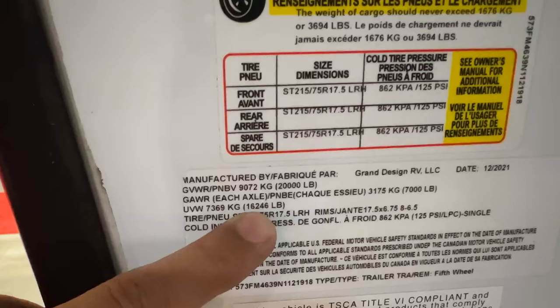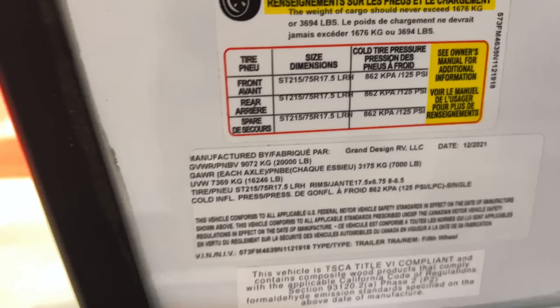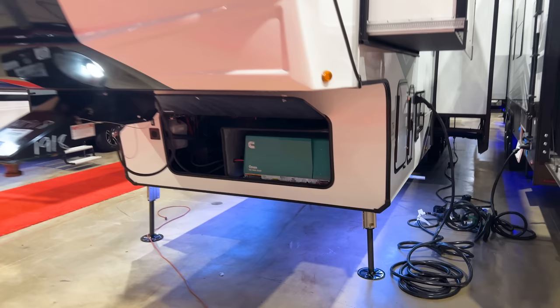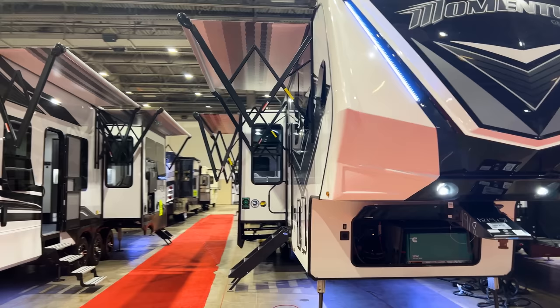You're going to have your unloaded vehicle weight or dry weight rating of 16,242 pounds, and then your gross vehicle weight rating of 20,000 pounds. This is a very heavy toy hauler. You're going to have 7,000-pound axles and it is a triple axle. There's definitely a lot to unpack here, so we're going to look at all of it and give you a thorough walkthrough of this Momentum.